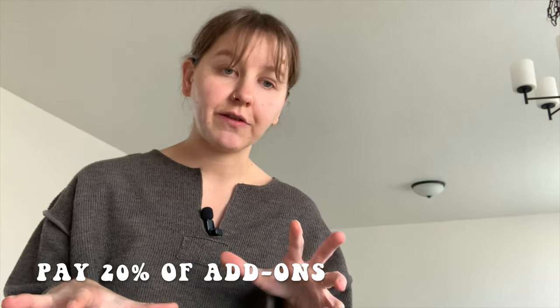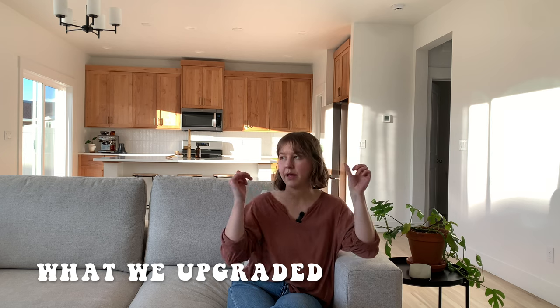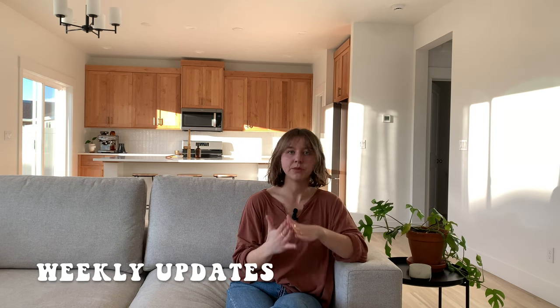At the design studio, once you're done picking out your finishes, you pay 20% of those add-ons. This is so that if you decide to back out, they still have the finances to cover those upgrades and can sell the house as a quick move-in. If you pull out of purchasing, they will still sell the house with your upgrades. Our upgrades included flooring, bathroom tile, some kitchen tile, and cabinets, but many things were builder-included and didn't cost extra.